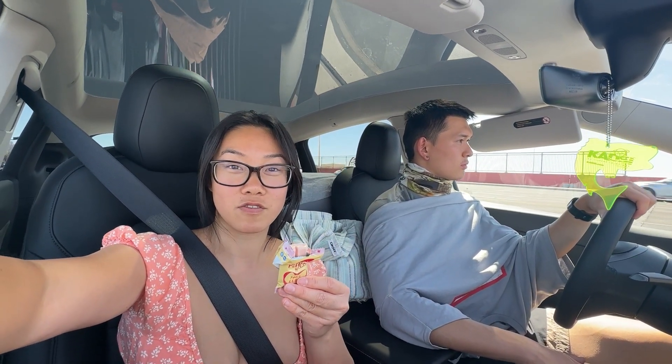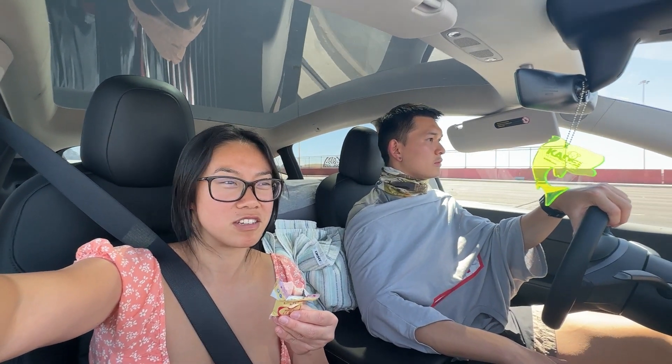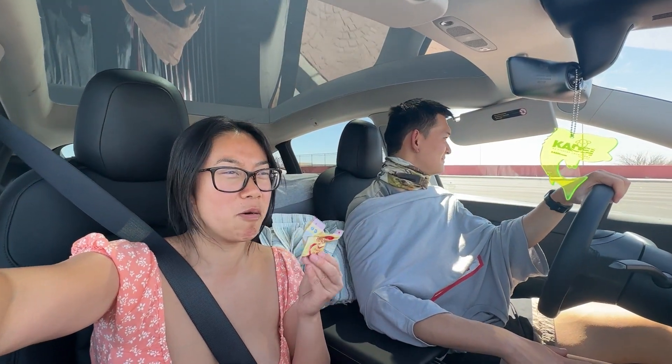We also picked up some Kit Kats from the office at the Las Cruces charger, and Eric found this peach-flavored Kit Kat which neither one of us has tried before. Oh gosh — that is nasty.